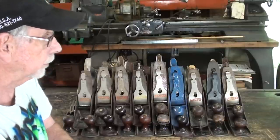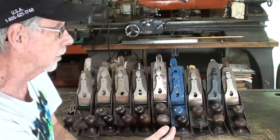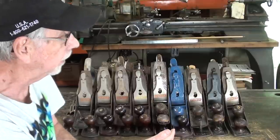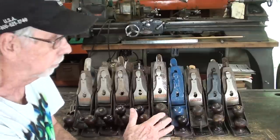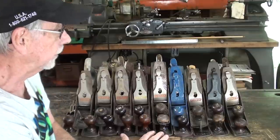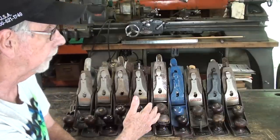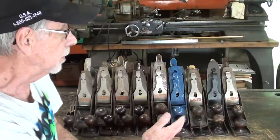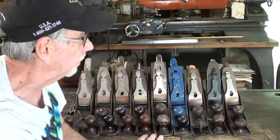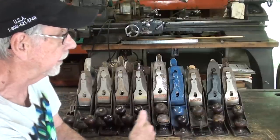I know you may object to the way I have these stacked like cordwood, but they essentially are common planes — none of them collectible. There might be a few goodies here that I will go through. But I want to explain the different kinds of planes and the evolution of Stanley, and how they went from pretty quality planes down to mediocre mass-marketed planes, some of them made in other countries. All of those are represented here.